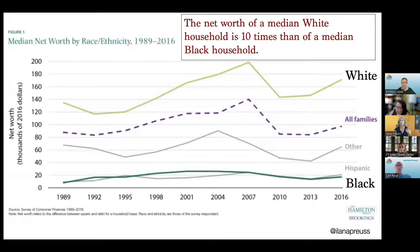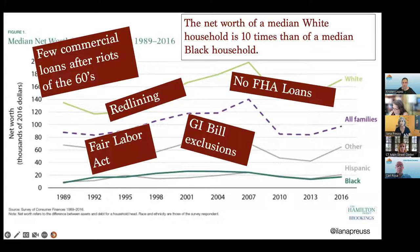We have a history where if we look at the net worth of a median white household versus the net worth of a median black household, there's an enormous difference. This is true of our Hispanic households too. We know that there are so many barriers that have been created to exclude people from opportunity. We have a history of exclusions, and we have a current reality of lower paying jobs that are predominant in the Black community and the Hispanic community. If we want to really address this wealth gap, we need to more purposefully create more opportunity now.